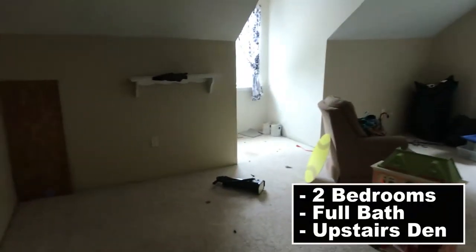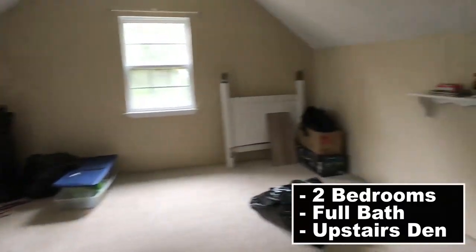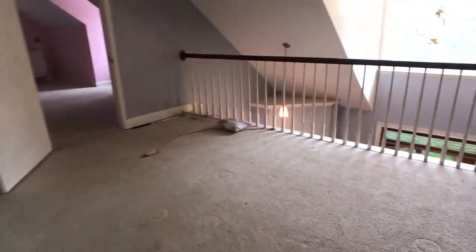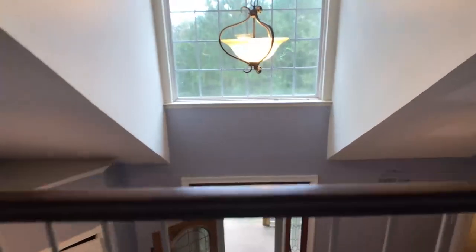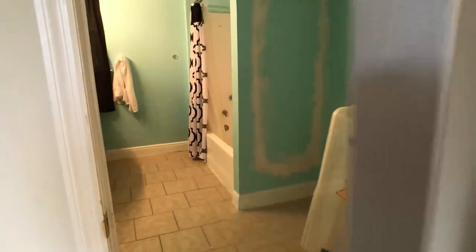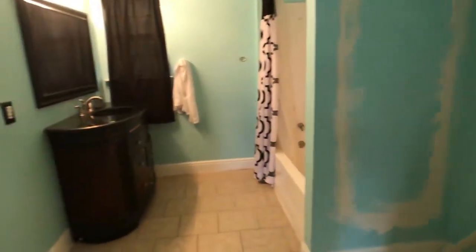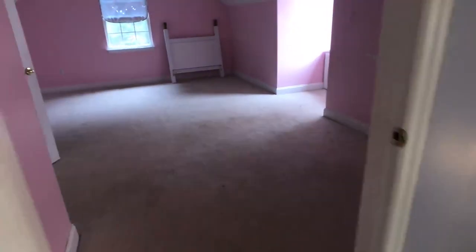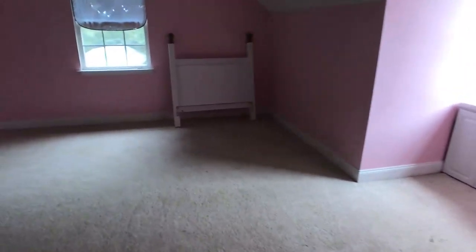These are huge rooms — you could put king-size beds in the rooms upstairs and have plenty of room. You've got a nice den-study area for the kids that looks down on the foyer as you come in — it could really be a little showplace getaway. This is the full bath for the bedrooms upstairs. Then you've got this other bedroom on the garage side — you can see the roof of the shop. Walk-in closet — just a lot of opportunity.